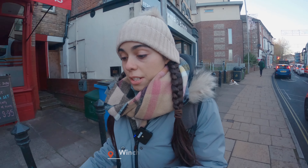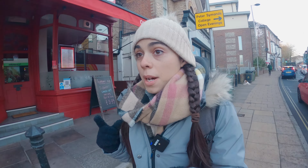I've just got to Winchester train station and according to Google Maps it's a 13-minute walk to the Christmas market, so let's see if the map takes me to the right place.